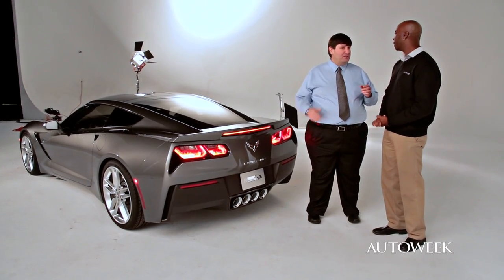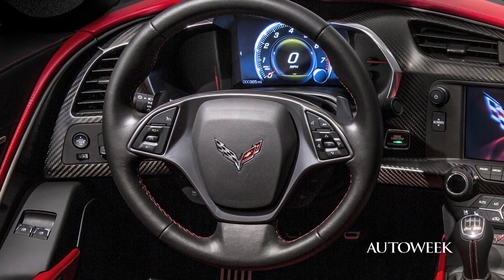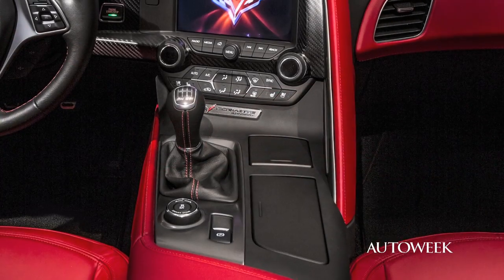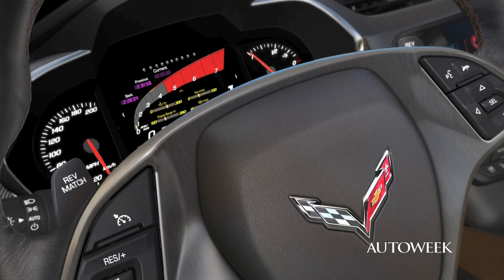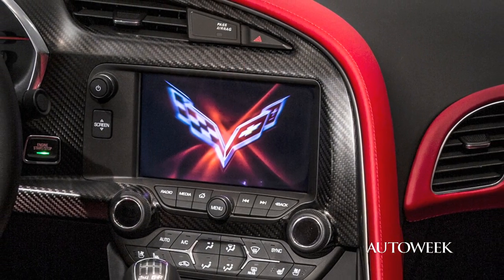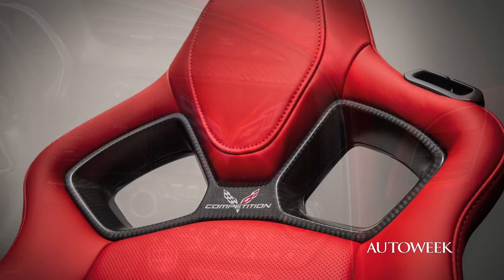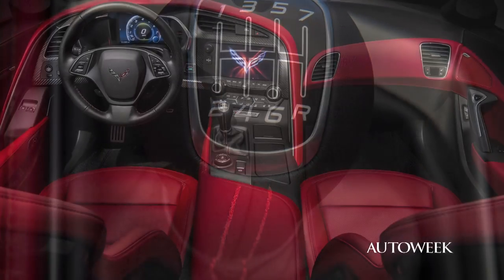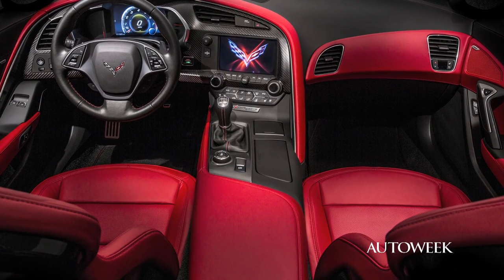How is the interior? The interior is completely redone. For all the criticism that Corvette takes for its interior, there are no analog gauges in this car. There's a giant screen behind the steering wheel and a giant screen in the center of the dash. The entire thing is wrapped in either leather with aluminum or some vinyl pieces. This is definitely a world-class car.